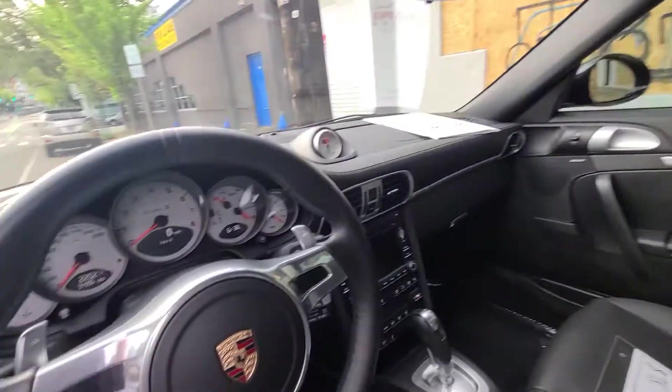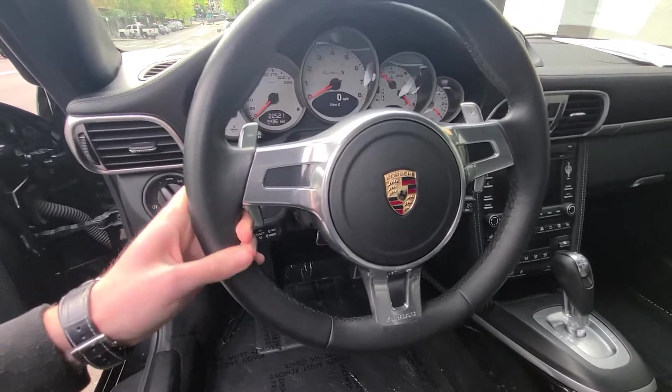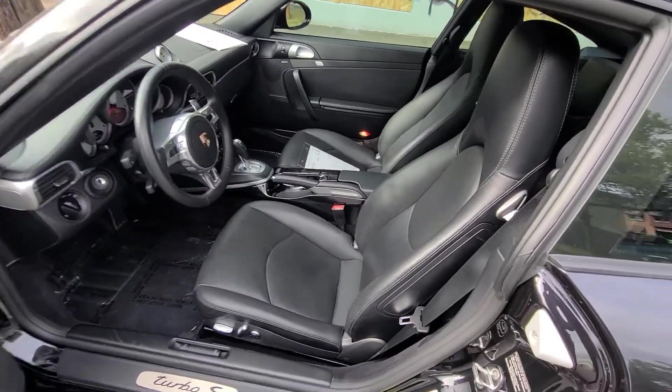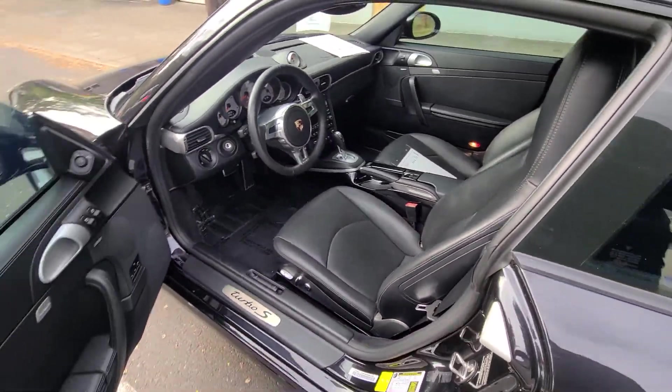Another neat thing about the 2012 is it has a painted center console, painted to match the exterior — that's a factory option. Both cars have the Alcantara headliner, both have the upgraded Porsche design steering wheel, and the seats are heated and ventilated with peripheral leather.